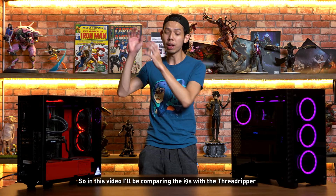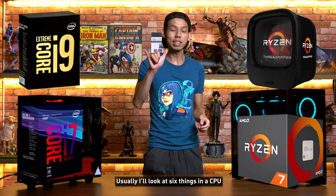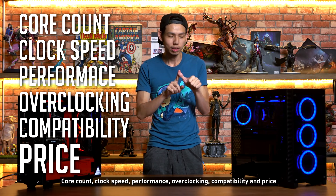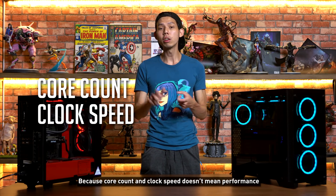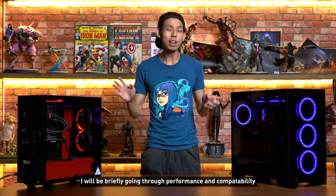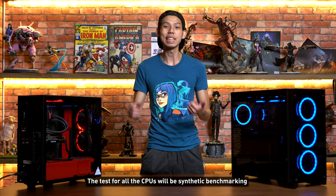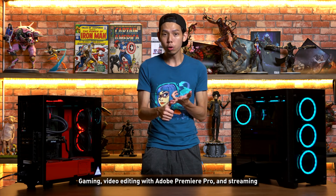So in this video, I'll be comparing the i9s with the Threadripper, and the i7 with the Ryzen 7. Usually I look at six things in a CPU: core count, clock speed, performance, overclocking, compatibility, and price. But today I won't be looking at core count, clock speed, and overclocking — because core count and clock speed don't mean performance, and overclocking could be its own separate video. I'll briefly cover performance and compatibility, then the main focus will be price. Tests will include synthetic benchmarking, gaming, video editing with Adobe Premiere Pro, and streaming.